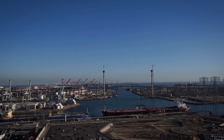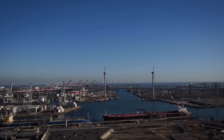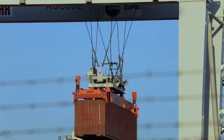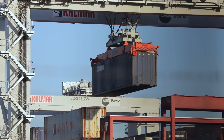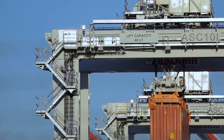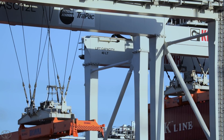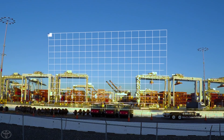The Port of Long Beach is a busy, heavy-duty place. Every year, this premier seaport moves automobiles, clothing, furniture, and consumer electronics worth billions of dollars from cargo ships to retail shelves across the U.S.